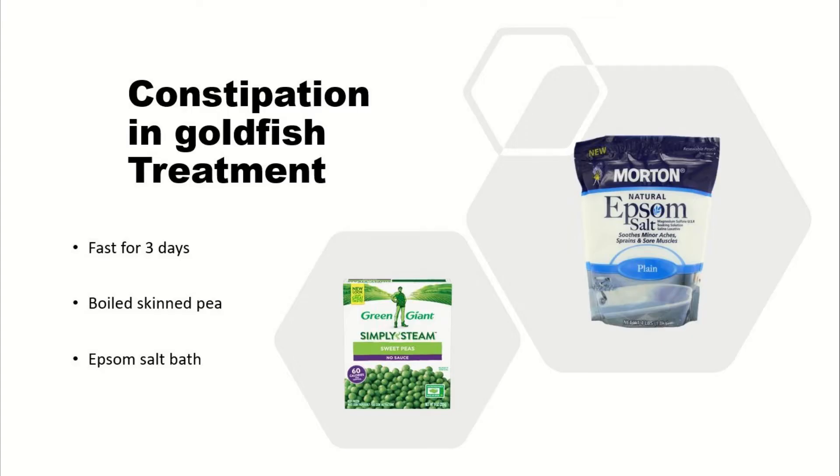Now moving on to treatments. Treatments can vary slightly from fish to fish but are more or less the same. For goldfish, you're going to want to fast them for about three days. You can also feed them boiled skinned pea.